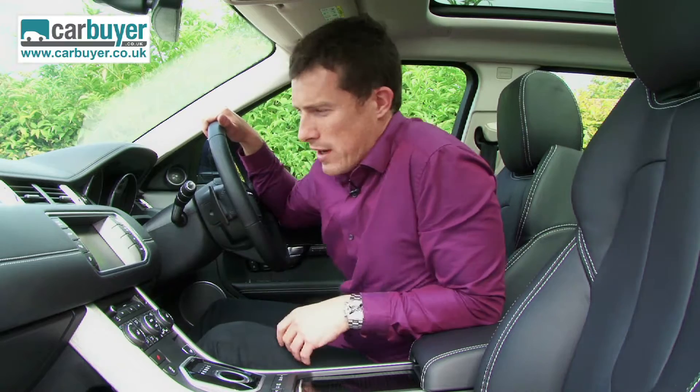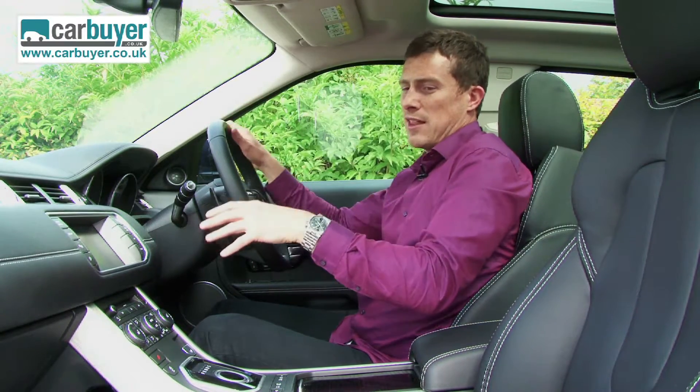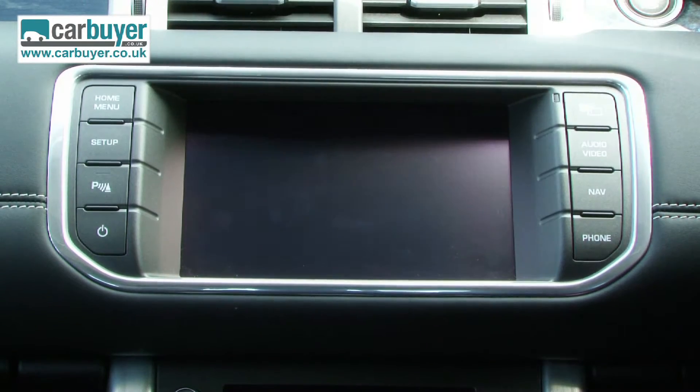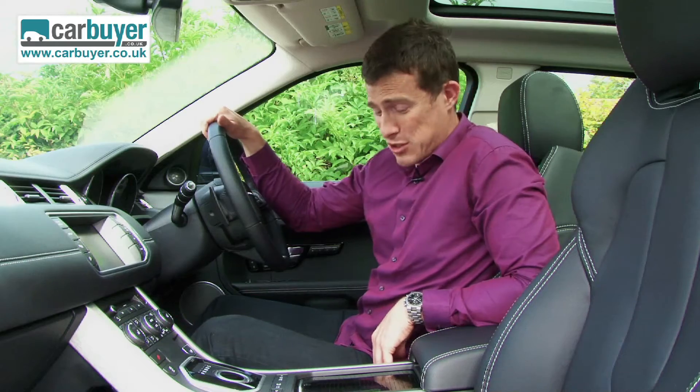You can get the Evoque with some really cool options, such as this dual-view screen. What it does is allow the driver to see all his information, yet the passenger gets a completely different image from where they're sitting — they can actually go along watching a DVD while you're happily driving and not being disturbed by anything on the screen.